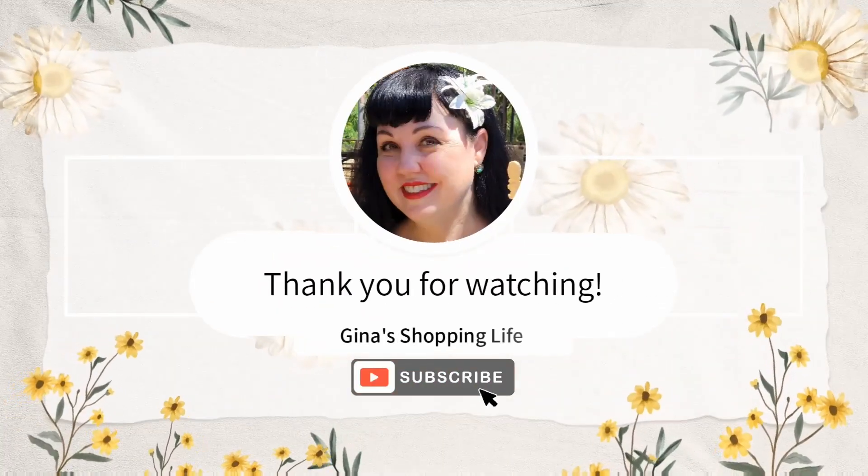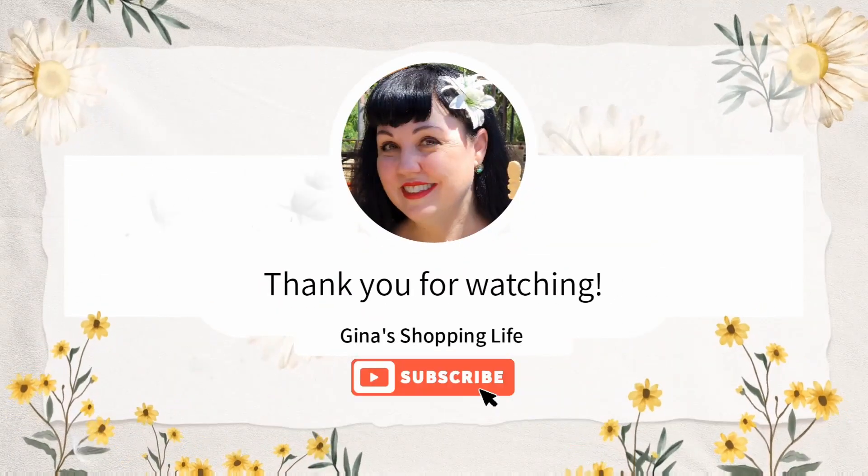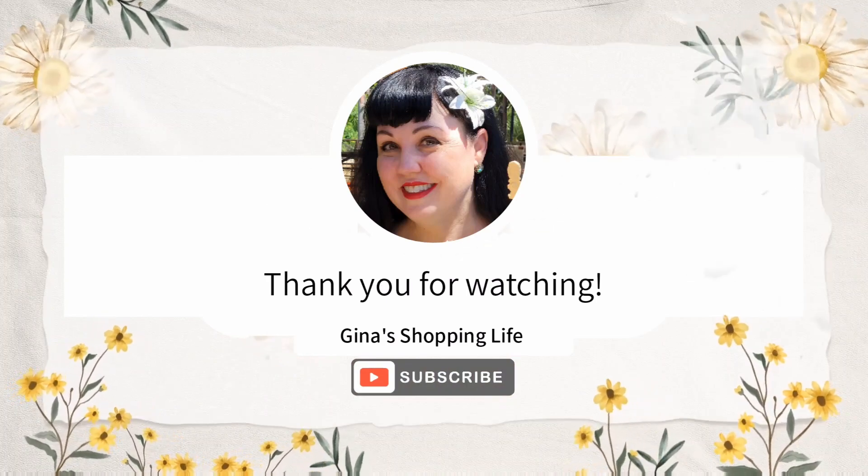I always meet the most interesting people at Trader Joe's and always have so much fun there. Thank you so much for coming along, I hope you're having a great day — as always, talk to you later, take care!